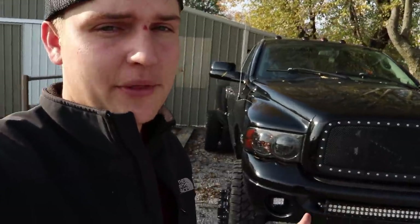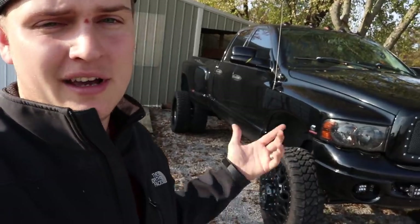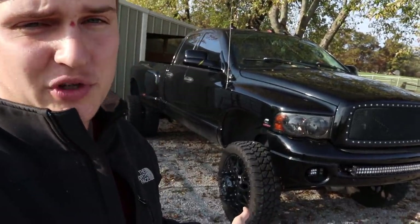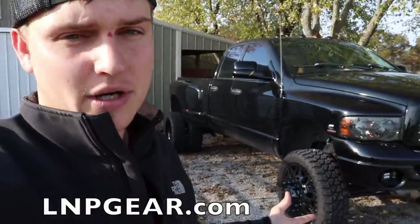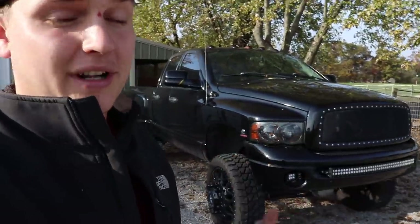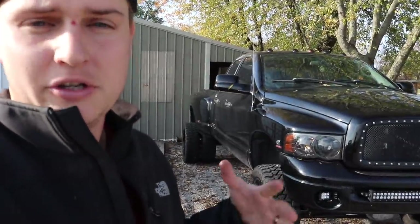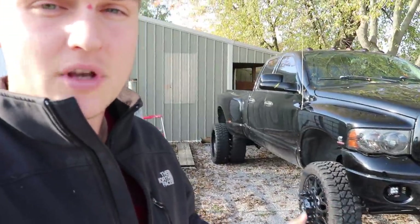Freaking sweet! Hopefully you enjoyed that video - if you did, leave a thumbs up, it's highly appreciated. Comment down below and let us know your thoughts. If you want to enter to win this truck, we give away a truck every month. This month it's a 2004 Cummins 3500 and it's going to be going off to one of you guys. You go to lnpgear.com, buy anything off the store, and every order automatically gets you more entries. You're automatically entered to win this truck plus $5,000 cash. The giveaway ends November 11th. Thank you guys for watching, catch you in the next video!